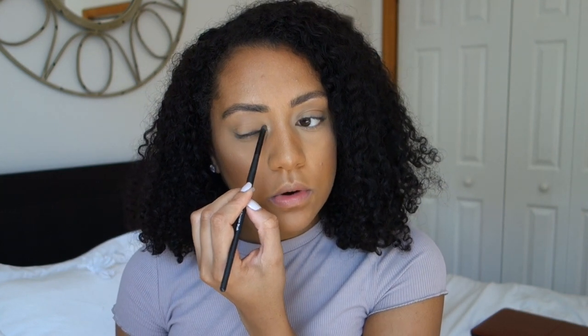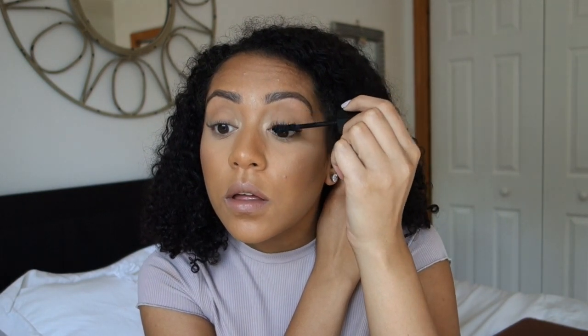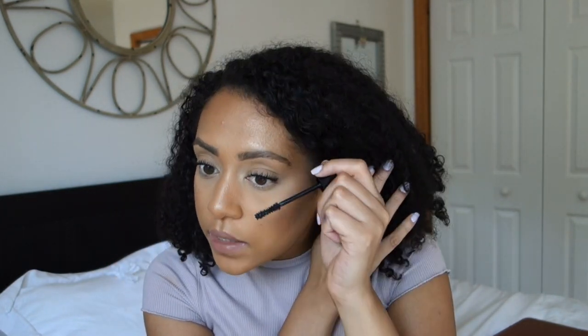I'm going to take the ELF small precision brush and take a little bit of the Champagne Pop highlight and just stick it in my inner corner. Then I'm putting on the NYX Liquid Suede Cream Lipstick. I'll also add the bottom liner — today I'm going to put it on so you can see what it adds.